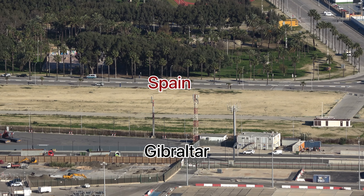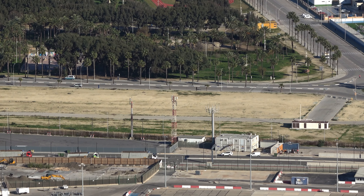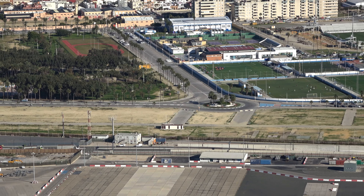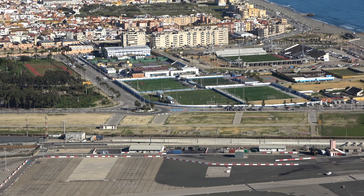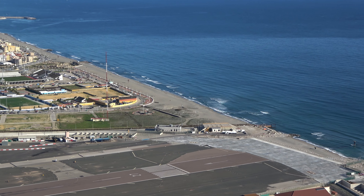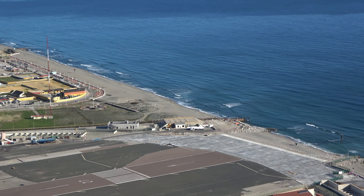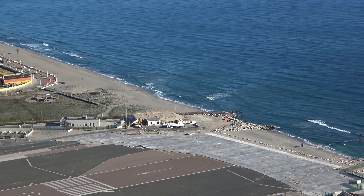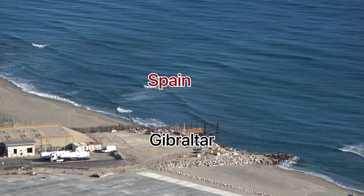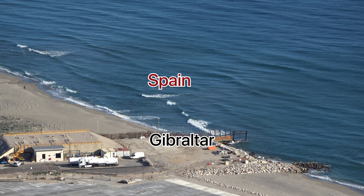The Gibraltar area is toward the camera and the antennas; after the antennas is Spain. Imagine an imaginary line from there all the way across to the sea — that is the Spain-Gibraltar border. Right there is the border extending out into the sea as well, so on this side is Gibraltar and on the other side is Spain.